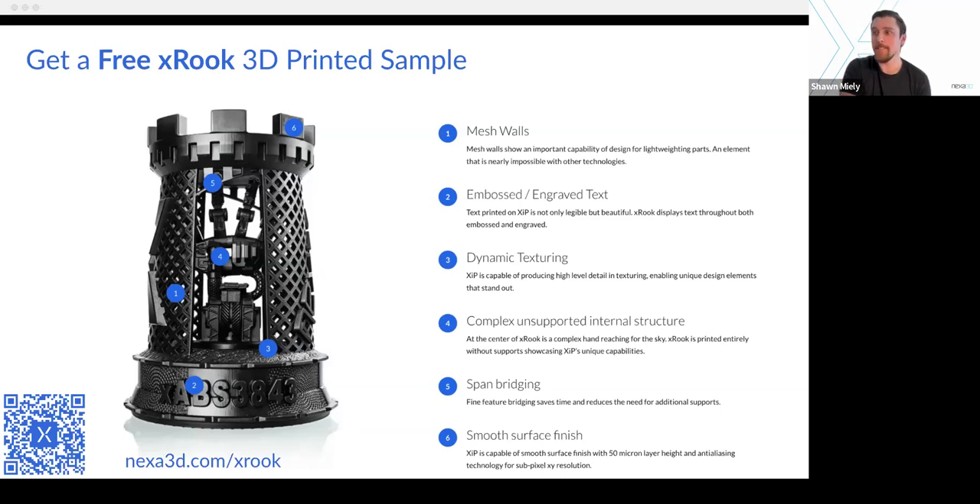Do you have any carbon fiber versions of materials? How is carbon fiber implemented into resins? We do not have any carbon fiber composite materials at the moment — that's not something we offer within our current material selection. However, our printers are open source and open platform, so if you found a carbon material that worked at 405 nanometers, that's something you could try. X-Ceramic is actually our first composite material, so possibly on the horizon are more exciting composites.